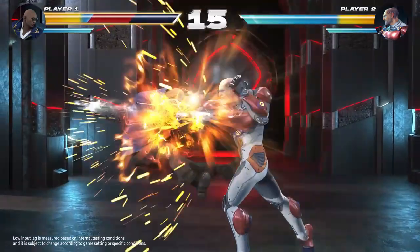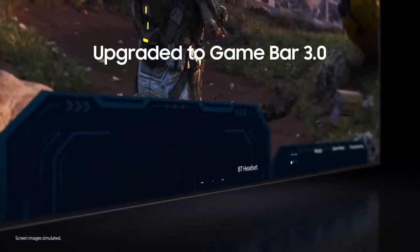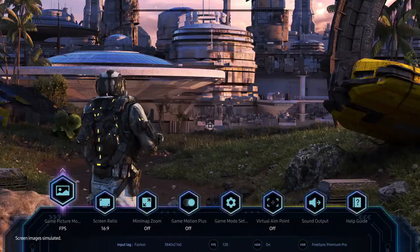Picture clarity. Expert calibration. Smart calibration. AI Upscale. Film-making mode. Brightness. Color detection.